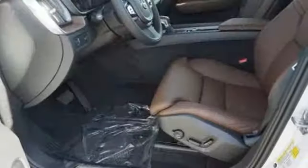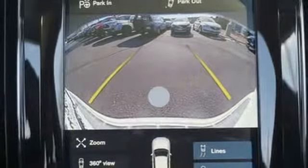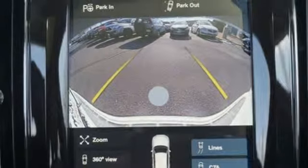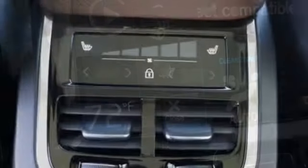Engine Auto Stop Start Feature, Gas Pressurized Shocks, Sensus Navigation Integrated Navigation System with Voice Activation, Power Tilt-Down Heated Mirrors, Multi-Zone Climate Control, Park Assist Pilot,